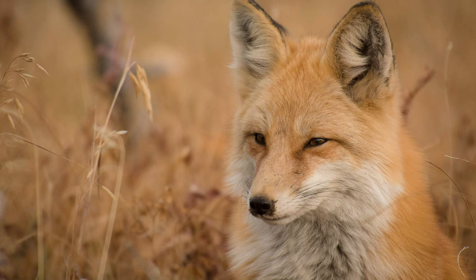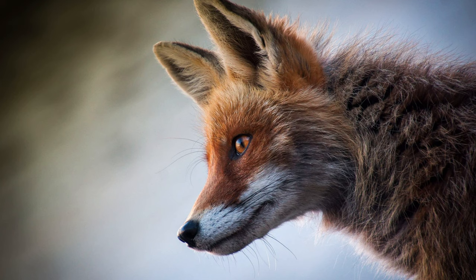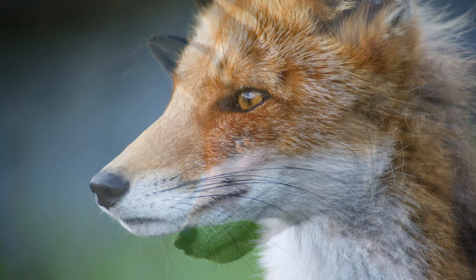Foxes have different eyes. Their pupils are vertical, similar to a cat. That helps them see very well at night.